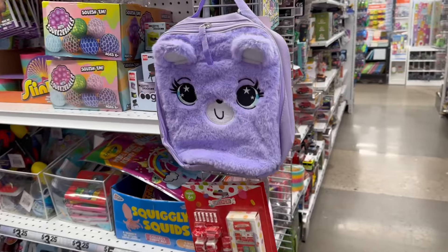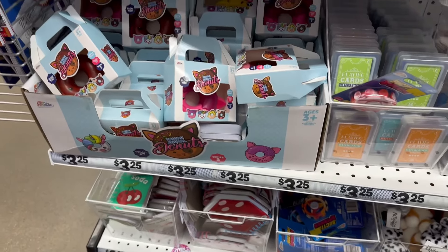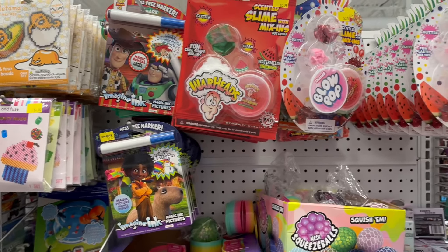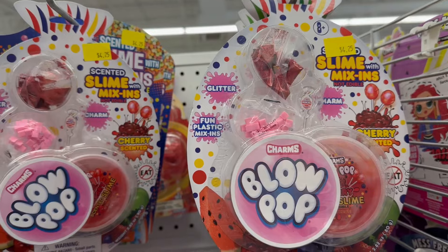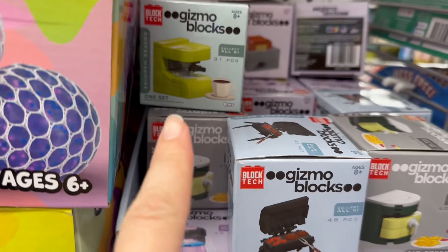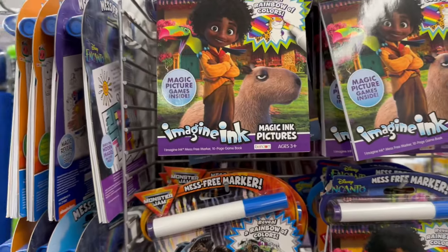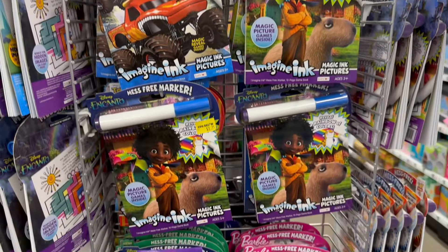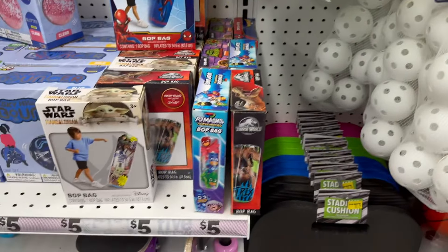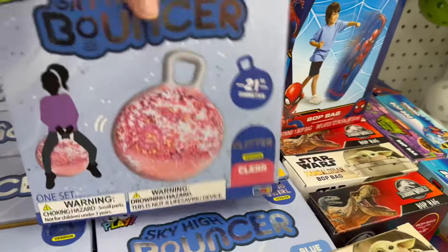This is really cute too. There are other little novelty toys that are just the cutest. They've got Slinkies and all kinds of fun stuff like that. These are really cute — look how adorable these are! They've got coffee makers and grill play sets, and some more coloring activities for $3.25. Little bouncer balls too.